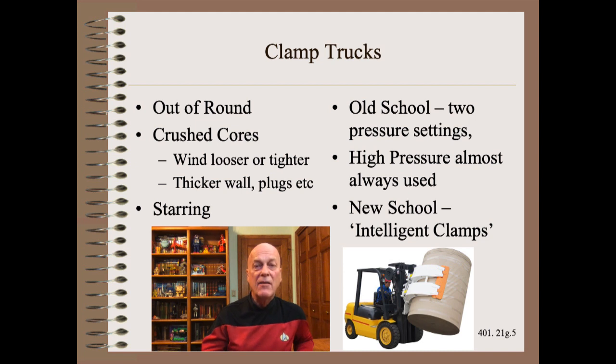Most clamps have only two pressure settings. Of course, we would expect that the operator would almost always use the high-pressure setting because the roll once slipped and they got chewed out for it, and they are not going to let that happen again. There are what are generically called intelligent or smart clamps that sense micro-slipping and put only enough load on the roll to prevent further slipping — it learns for each roll it picks up what load is just enough. You can search the Roysom Library database to find articles on this intelligent clamp or any other web handling subject.